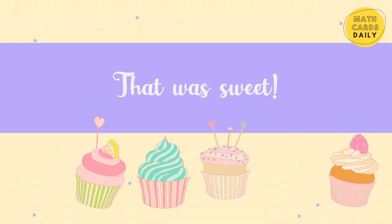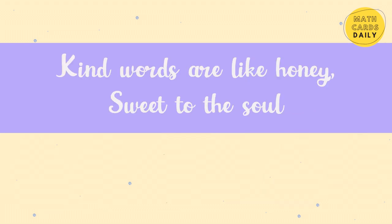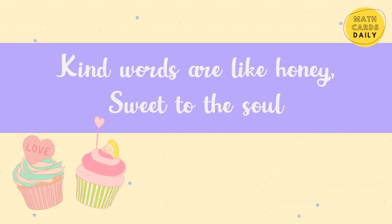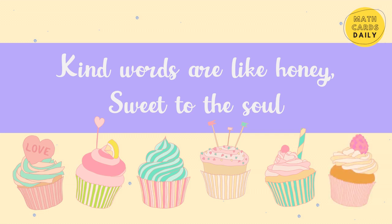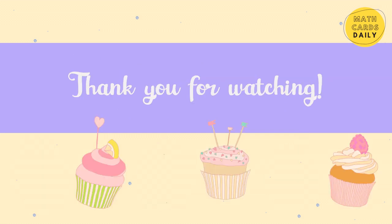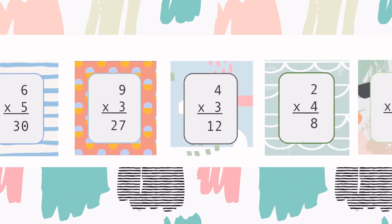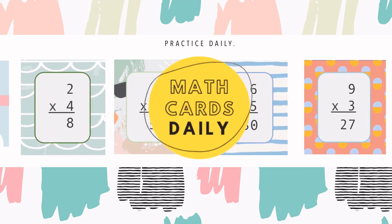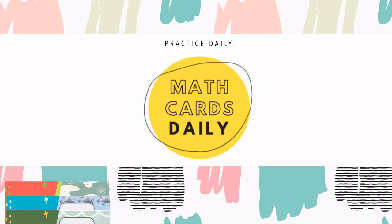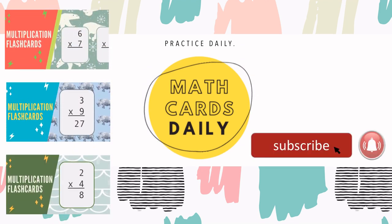That was sweet. Kind words are like honey — sweet to the soul. Thank you for watching. Don't forget to share and subscribe.